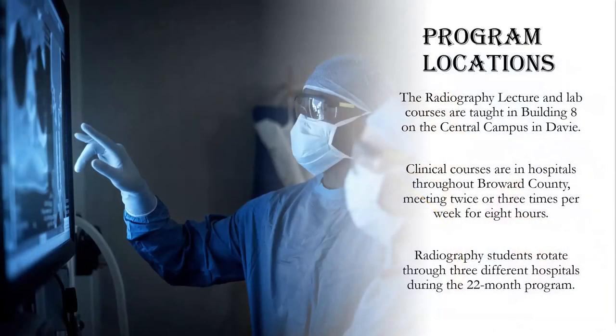The radiography lecture and lab courses are taught in Building 8 on the AHU Adams Central Campus in Davie, and are typically scheduled from 1 to 3 hours. Clinical courses are in hospitals throughout Broward County, meeting two or three times per week for approximately 8 hours. Students rotate through three different hospitals during the 22-month program, and you may have to drive up to one hour from your home, depending on where you live.